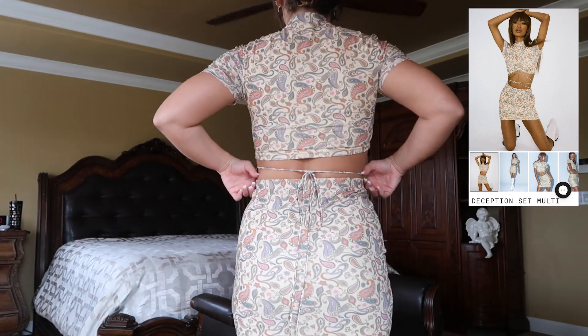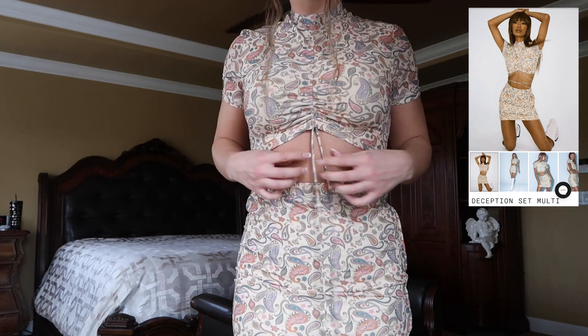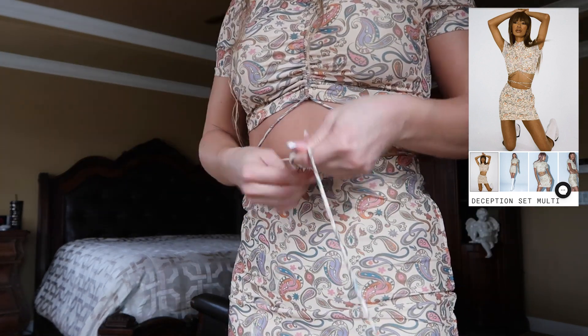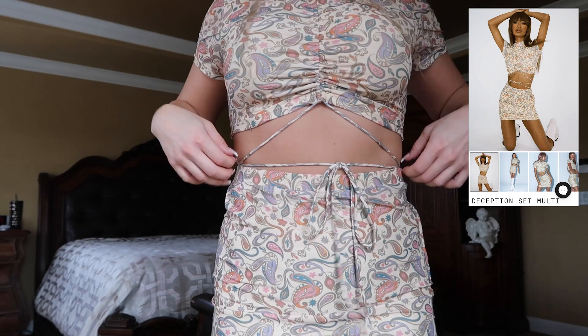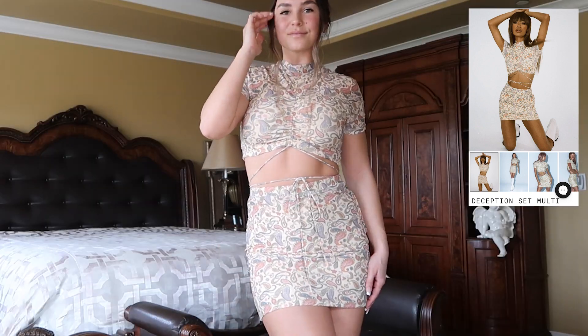This set is really cute — I wanted to step out of the box and get outfits I don't usually wear. It comes together as a set and is ruched in the middle for the high neck, so you can decide how high you want it. Once you pull the strings — they're really long — you can tie them in the back or wrap them around your body. It's definitely tight, stretchy, and super flattering.